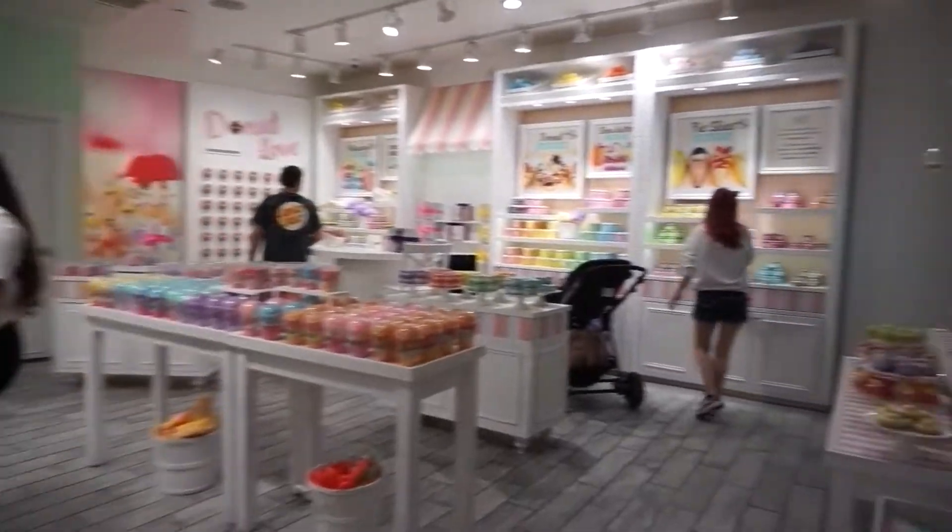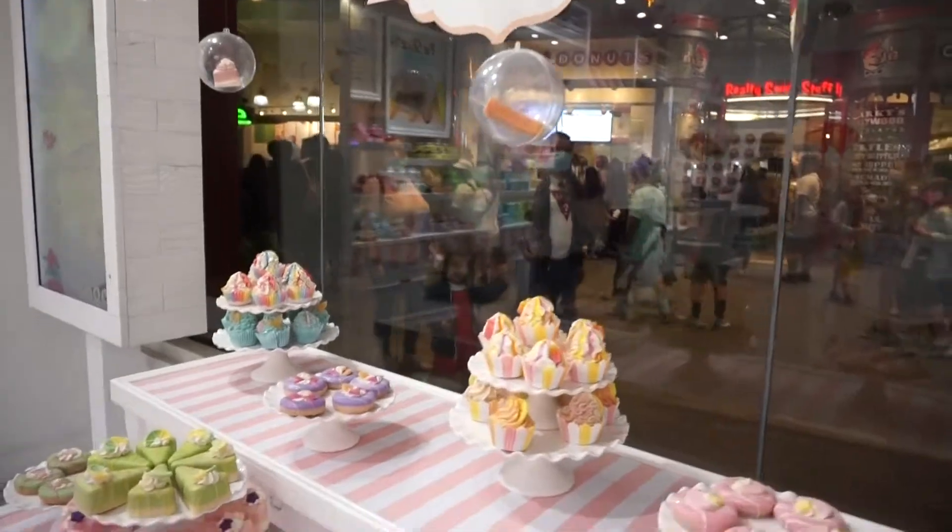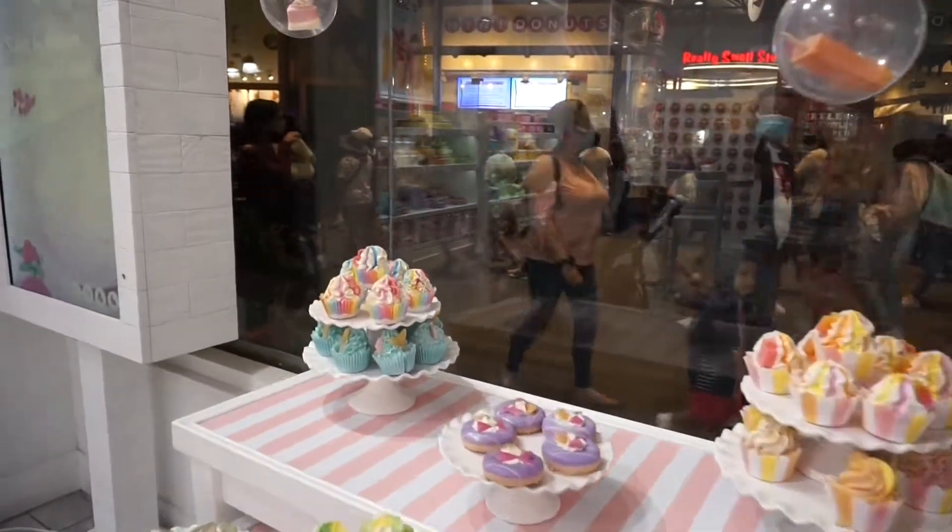I came across this store and I thought they sold candies or edible things, but they actually sell bath products — pretty amazing.